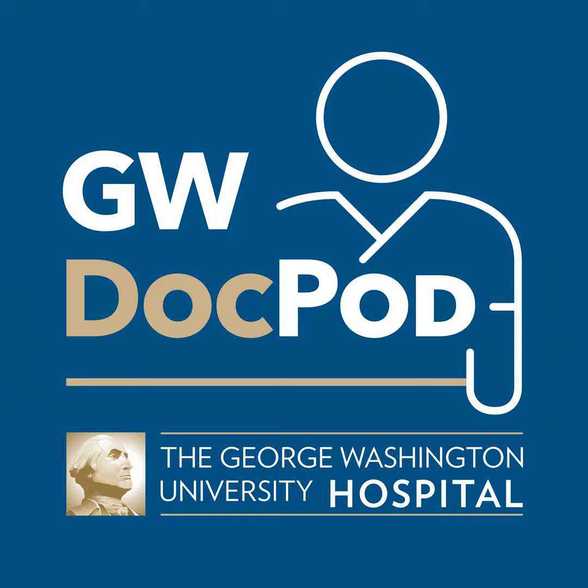Welcome to GW Doc Pod with the George Washington University Hospital. I'm Melanie Cole and joining me is Dr. Mark Chodas. He's an orthopedic surgeon, a foot and ankle specialist, and an assistant professor of orthopedic surgery at George Washington University School of Medicine and Health Sciences, affiliated with the George Washington University Hospital. He's here to highlight minimally invasive foot and ankle surgery.